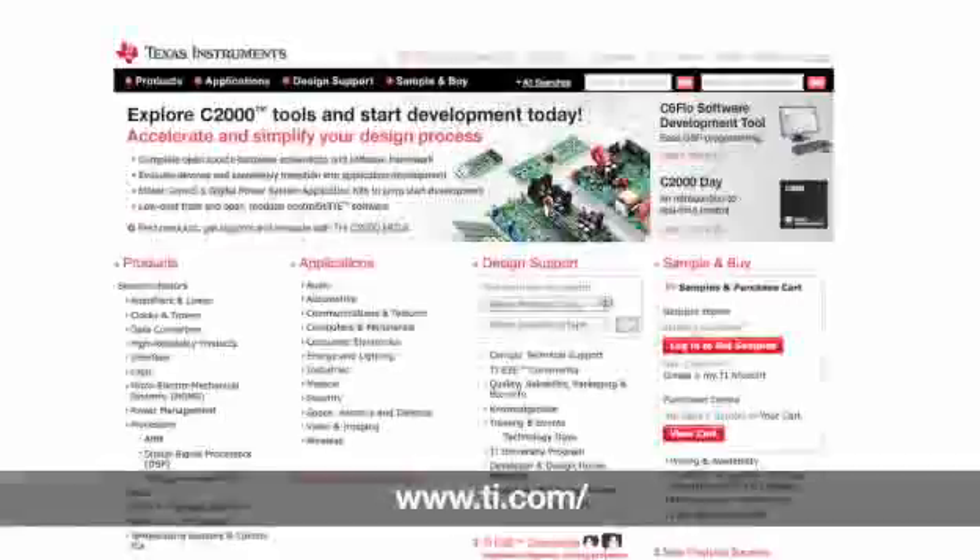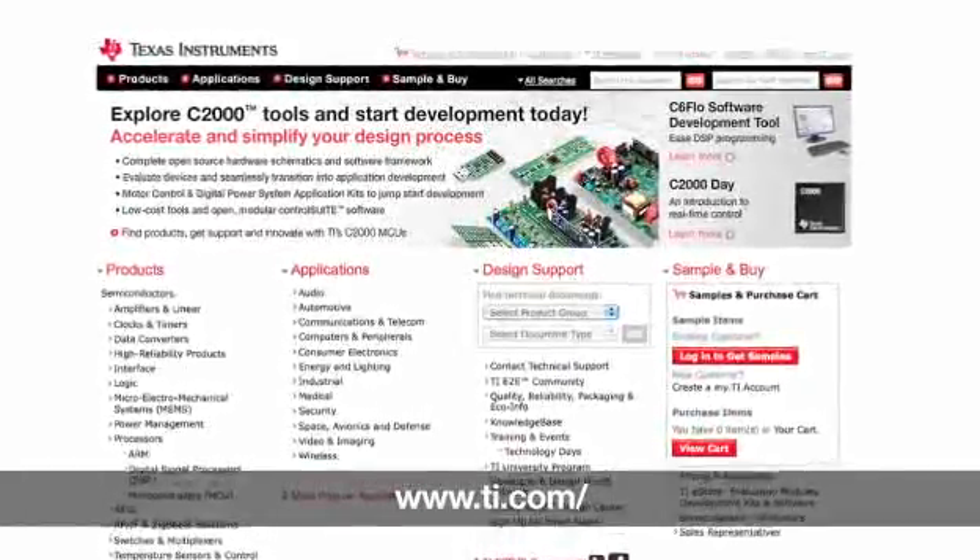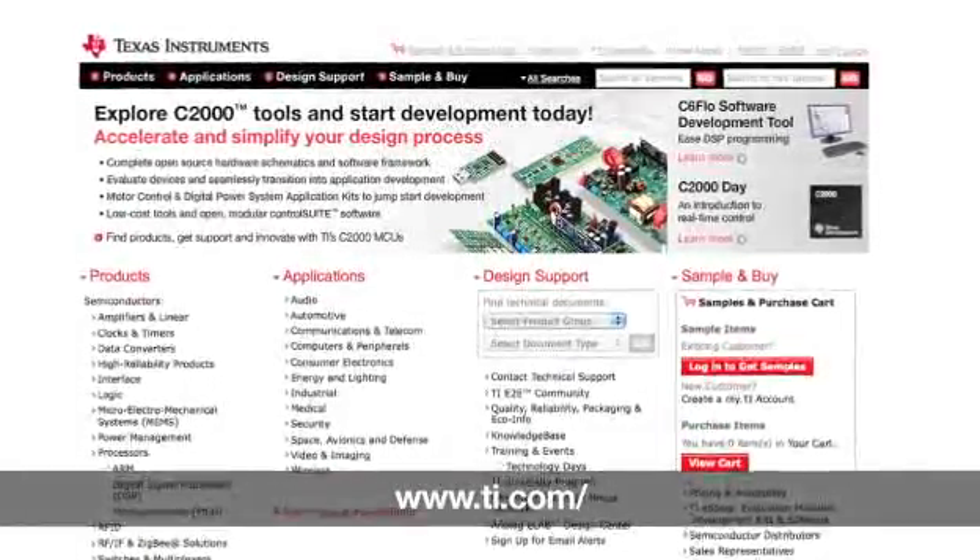In summary, BQ27520 is a small solution size, full-featured, highly accurate Impedance Track fuel gauge which extends runtime of battery-powered handheld devices and saves system board space. It's perfectly designed for today's handheld applications and matches designers' requirements. The BQ27520-G1 is released to market. For data sheet, EVM, and samples, please visit ti.com.